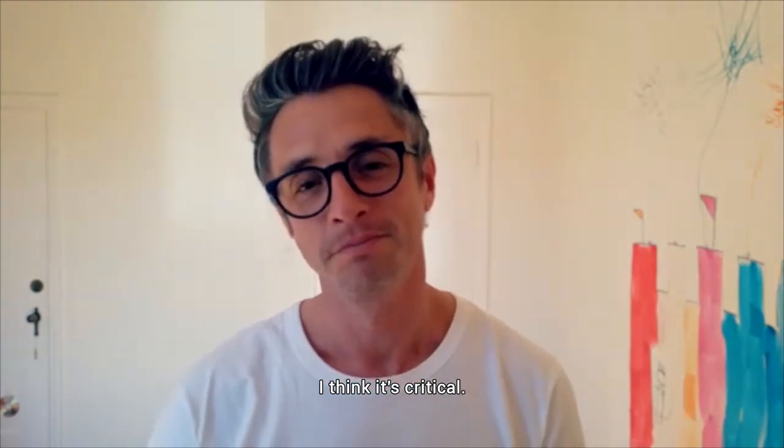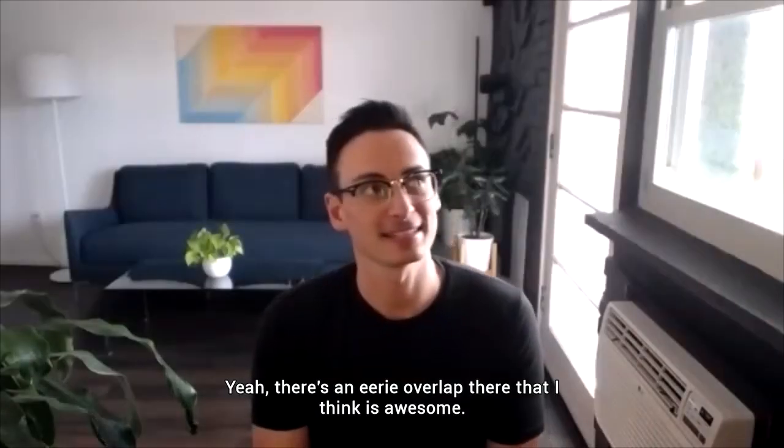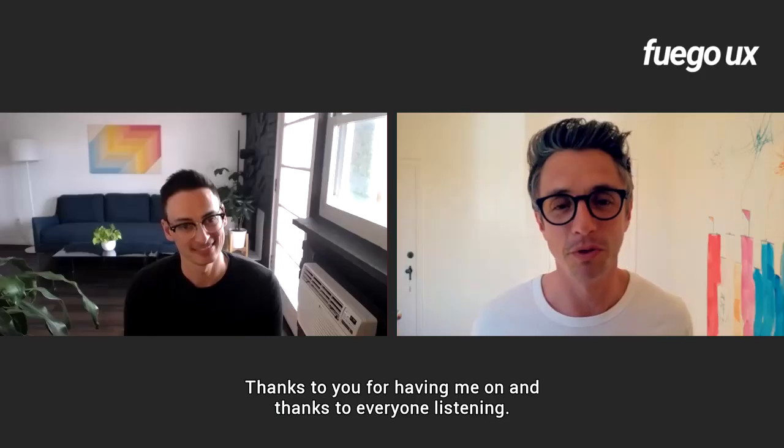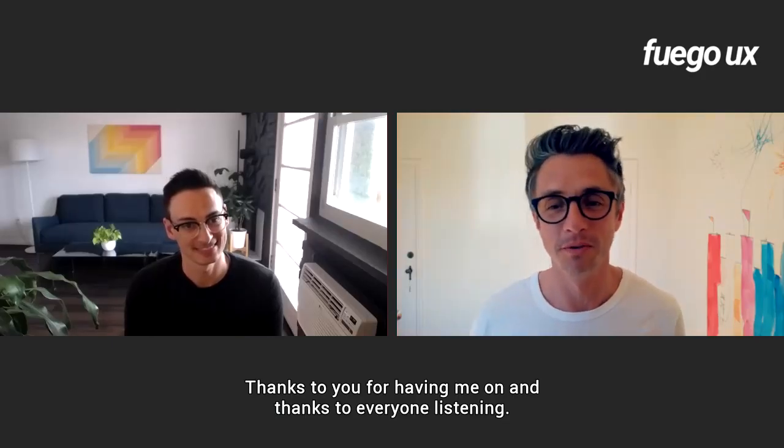I think it's critical. Yeah, there's an eerie overlap there that I think is awesome. Thanks for sharing that, and thanks so much for coming on the show today. Thanks to you for having me on, and thanks to everyone for listening.